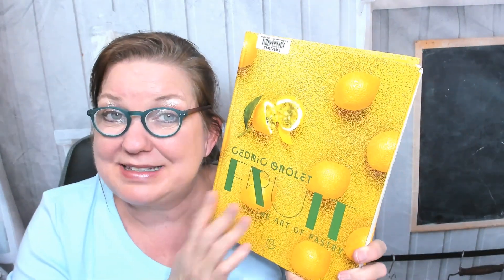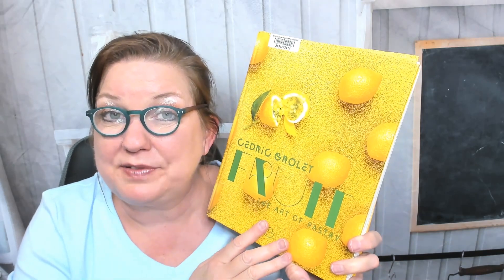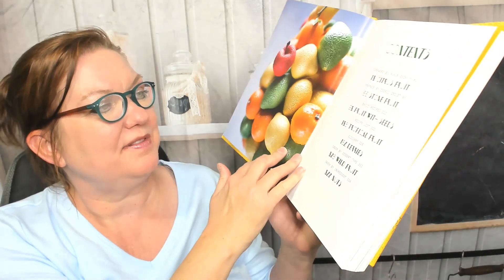I can't show you the whole book — that's not fair to the author and publisher — but we can take a sneak peek. We'll check out the table of contents and then we'll look through some of the recipes. This is a giant heavy cookbook, came out in 2019. Ducasse's edition is the publisher. Here's the foreword by Elaine Ducasse, preface by Cedric Grolet, our author, and the table of contents.